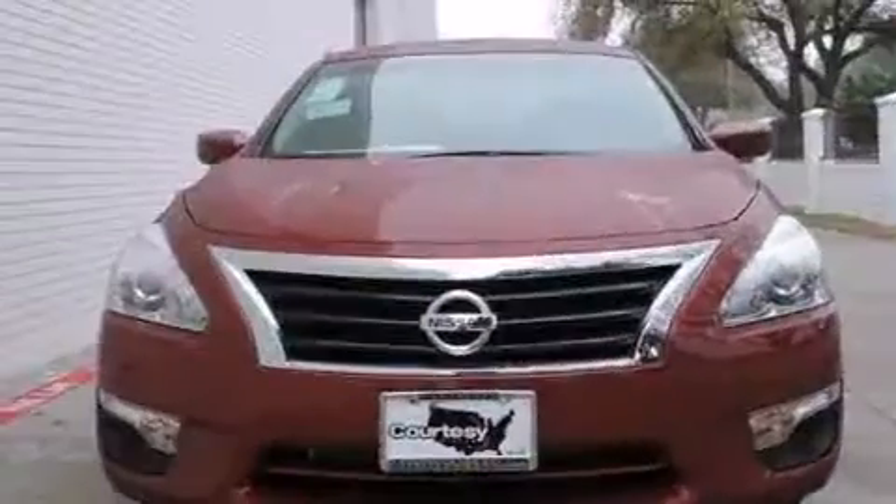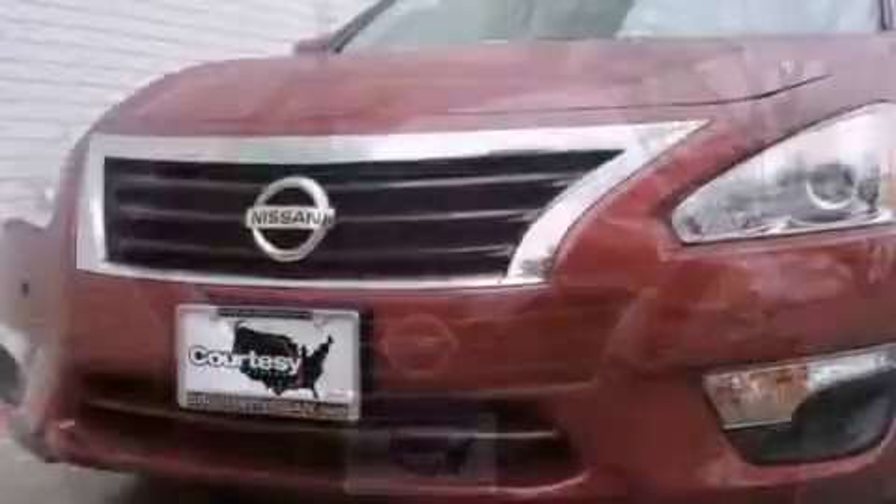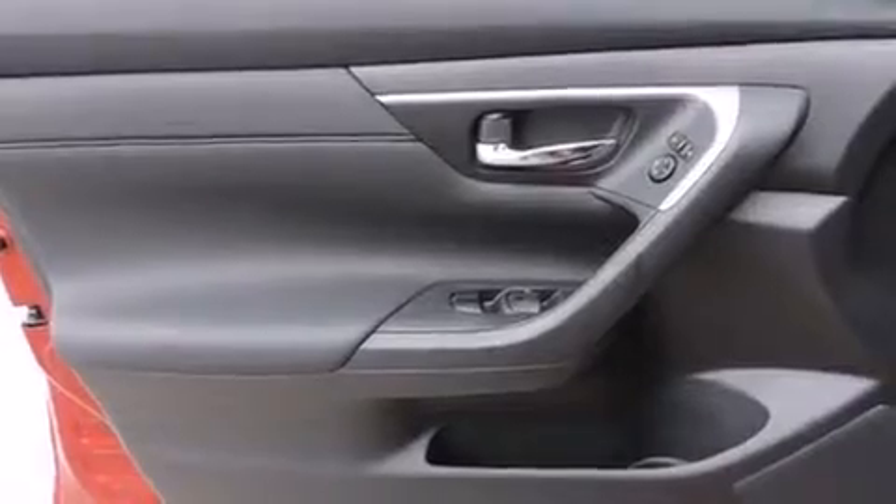It's equipped with tons of terrific amenities, but it won't break your budget — such as remote keyless entry, speed-sensitive wipers, a trip computer, fully automatic headlights, and air conditioning.